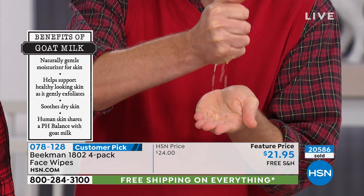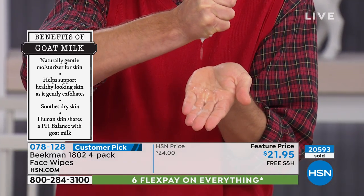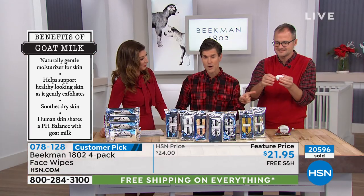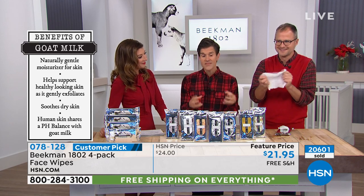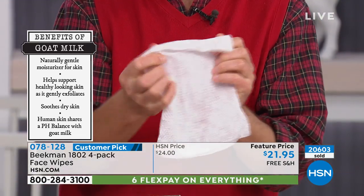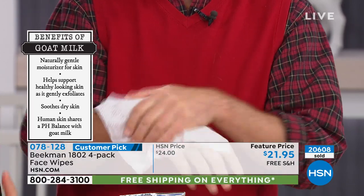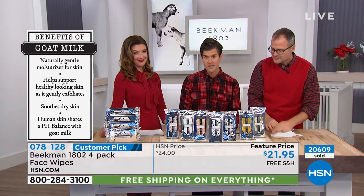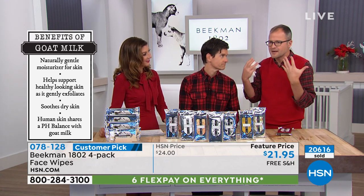You can milk a wipe and none of that drips out until you really ball it up and squeeze it, because the cotton fibers are so absorbent. They hold in all of that goat milk moisture and all of that mineral-rich water, which helps you cleanse your skin, exfoliate your skin, moisturize your skin, and treat your skin.